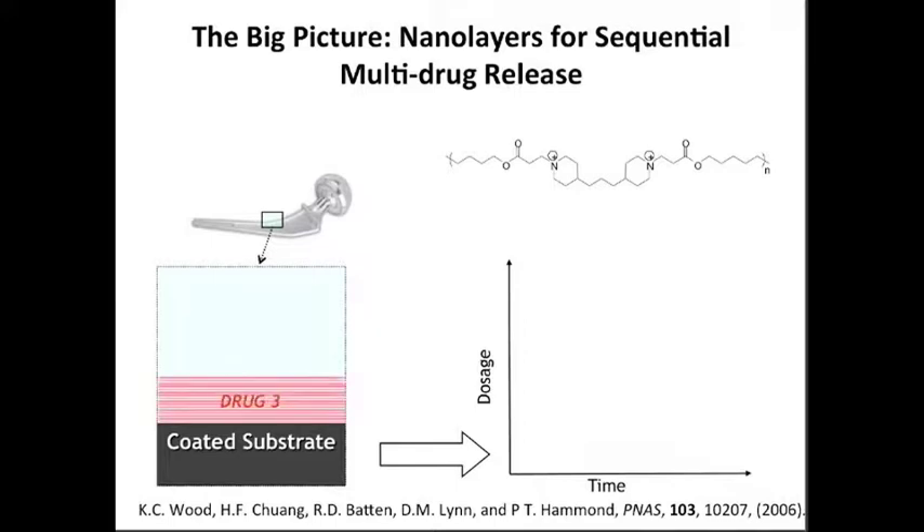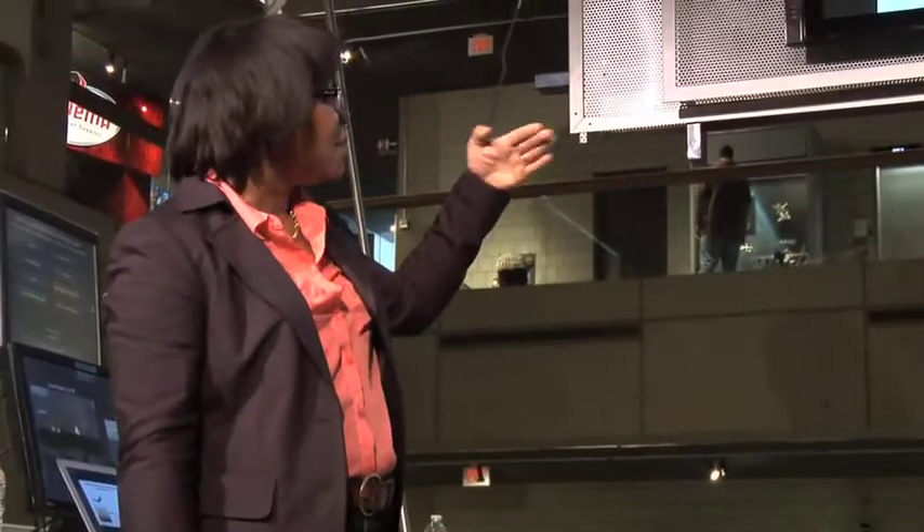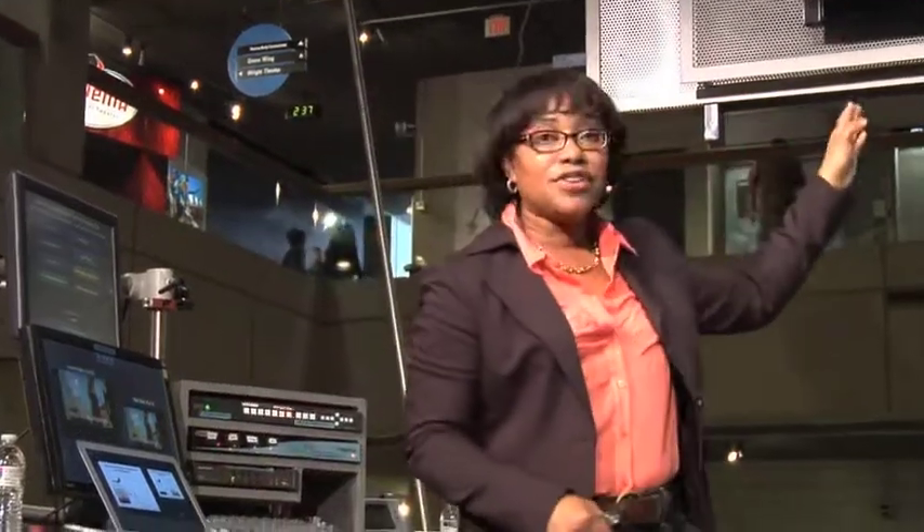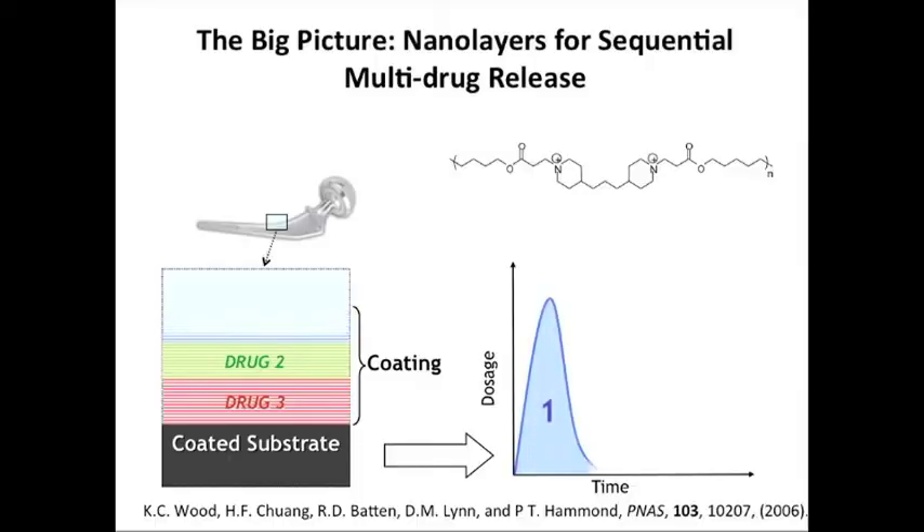If I use my nanolayer approach instead of all polymer, half of the material or more will be drug. And what I can do is alternate a positively charged polymer that degrades with, let's say, a negatively charged drug. I can build up layers — not only that, I can build up layers that contain one drug and then switch to another drug and then switch to a third drug.